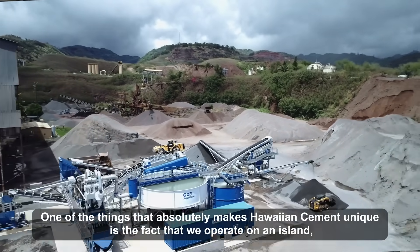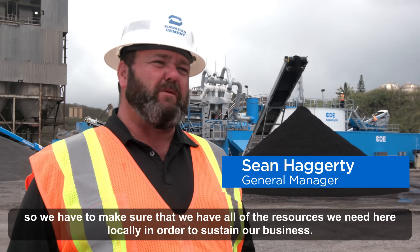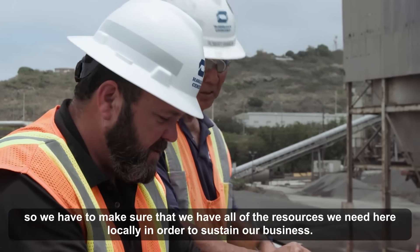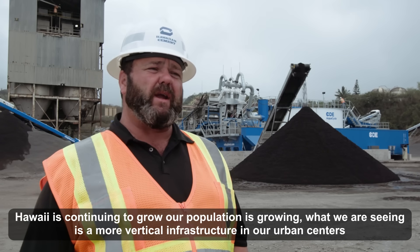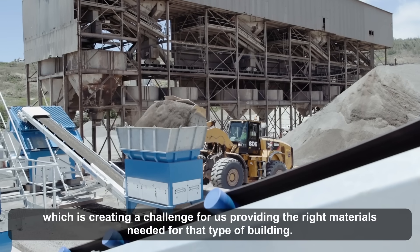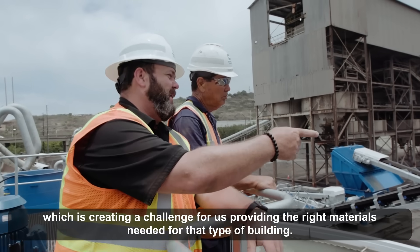One of the things that absolutely makes Hawaiian Cement unique is the fact that we operate on an island. We have to make sure that we have all the resources we need here locally in order to sustain our business. Hawaii is continuing to grow, our population is growing, so what we're seeing is a more vertical infrastructure in our urban centers, which is creating a challenge for us providing the right materials needed for that type of building.